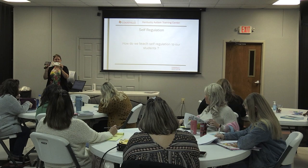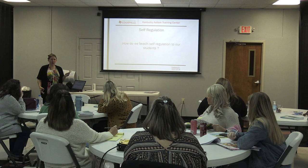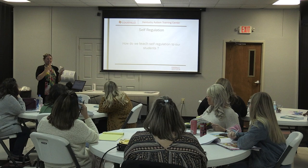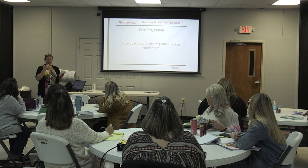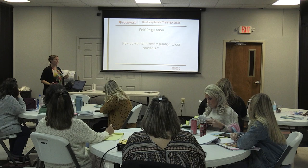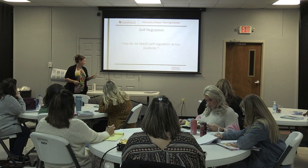Model zones of regulation. In my classroom, I would pretend to stub my foot and say, 'I'm so mad, I hurt my foot, I'm going to kick a table.' Then I'd pause and wait. Sometimes my kids would say 'kick a table,' and sometimes they'd say, 'Miss Kim, you're in the red zone — what can you do?' I would model going through zones because it's easier for them to see that in you before they can process it for themselves.